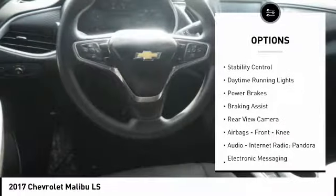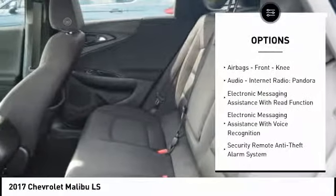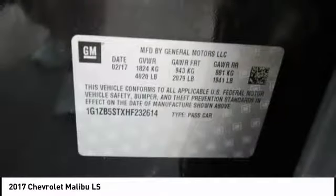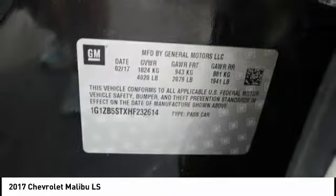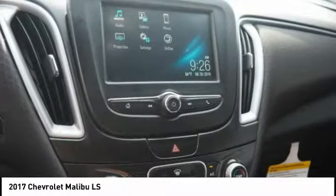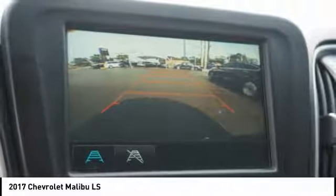Power windows with safety reverse, traction control, stability control, daytime running lights, power brakes, braking assist, rear view camera, airbags, front knee airbags, audio, internet radio, Pandora, and electronic messaging assistance with read function. Searching for a dependable vehicle that looks great too? You found it — so stop in today.